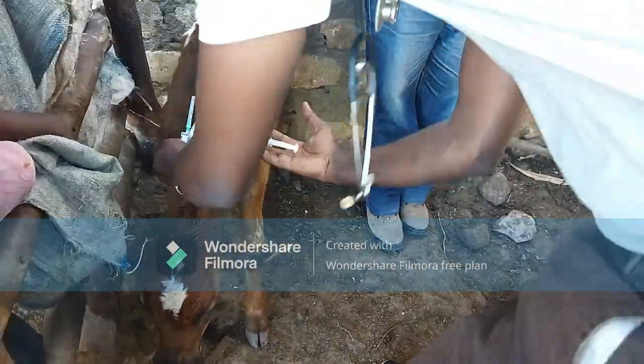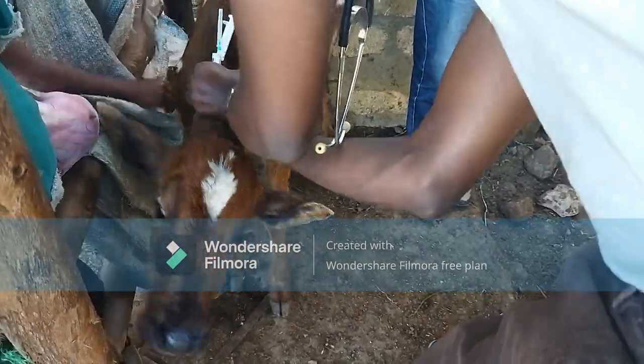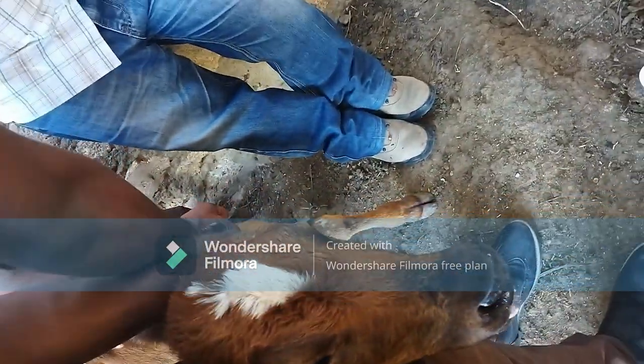After my diagnosis of this calf, I found that she was suffering from anaplasmosis — a bacterial disease caused by ticks, associated with fever, anorexia, and constipation.